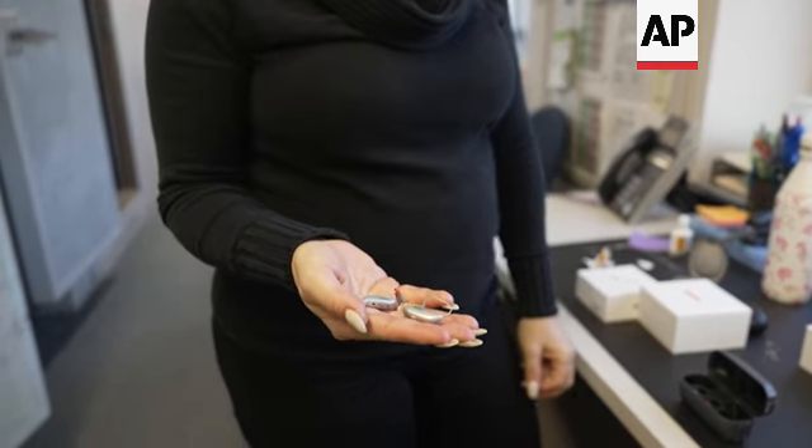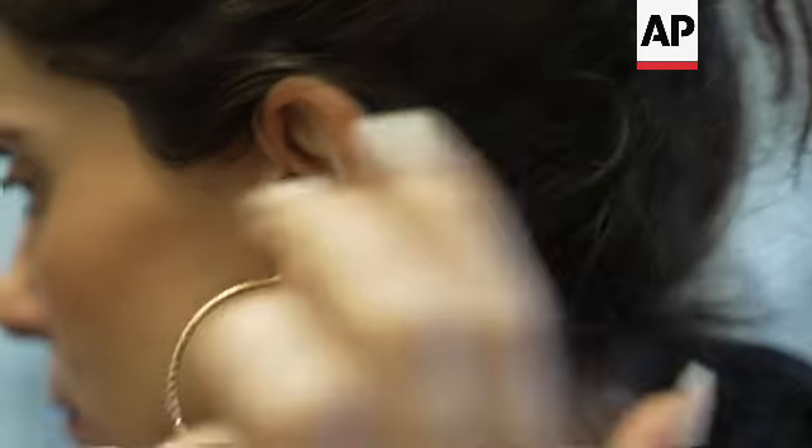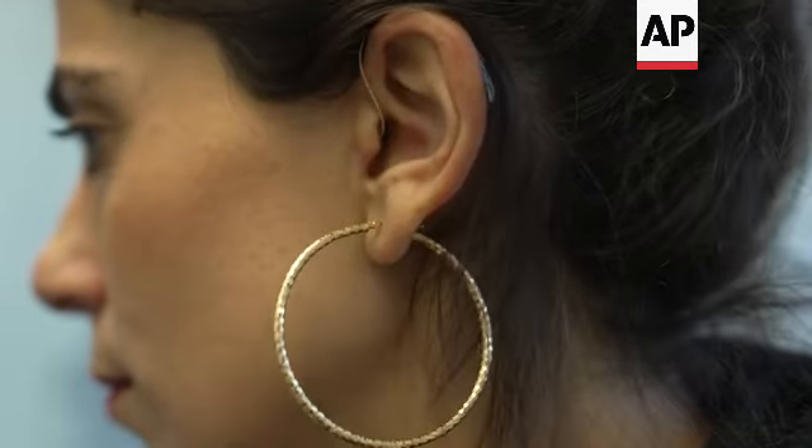A behind-the-ear device, very similar to over-the-counter hearing aids, will only meet the needs of those with mild to moderate hearing loss. For those with more complex hearing losses, severe hearing losses, or hearing losses that have some form of medical concerns attached, prescription hearing aids is really the way to go.